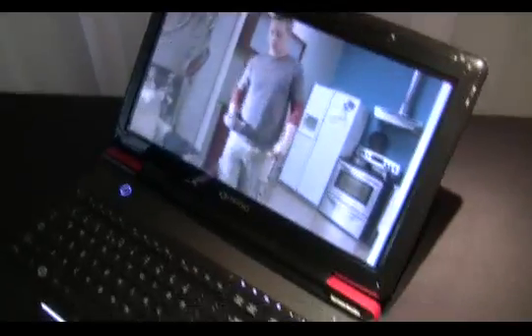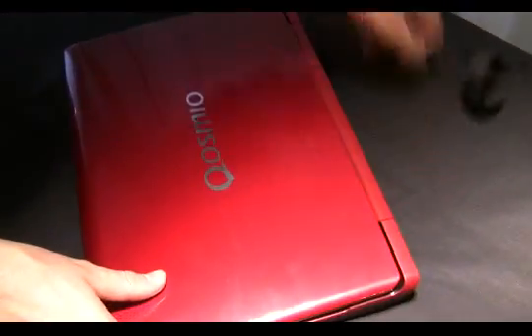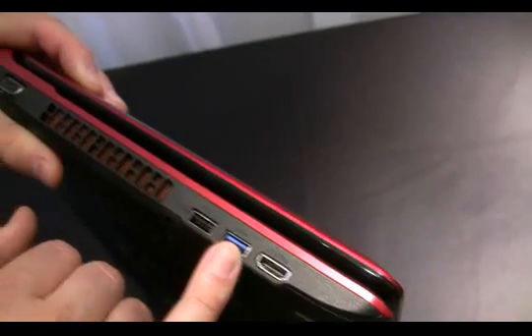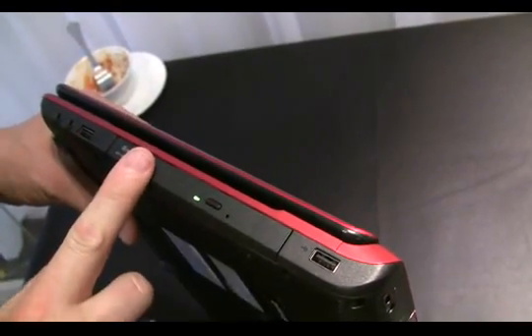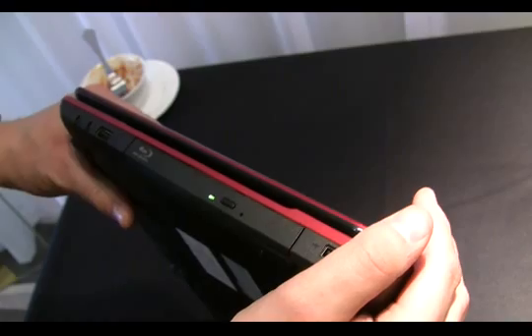Can we just have a look at what ports it's got on it? This is a pre-production sample, so it's not final. Here you have an HDMI port, there are two USB ports here — the one in blue is a USB 3 port — and a VGA connector for an external screen. On this side you have a further two USB ports and you also have the Blu-ray XL drive, which enables you to write discs up to 100GB in size.